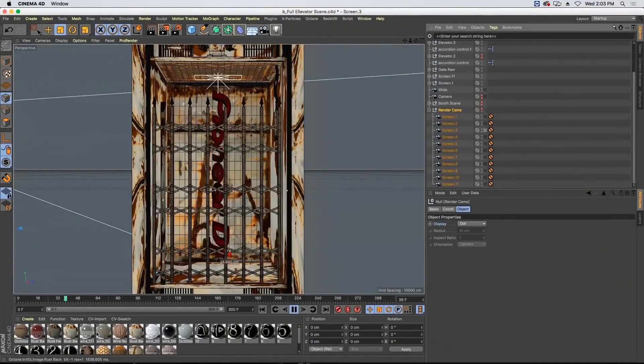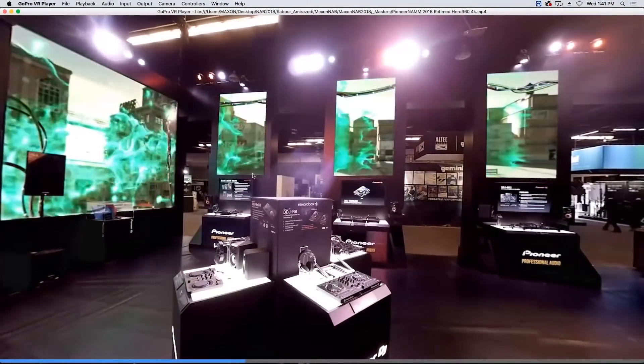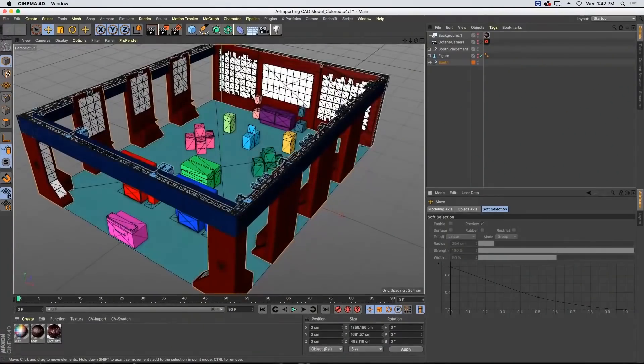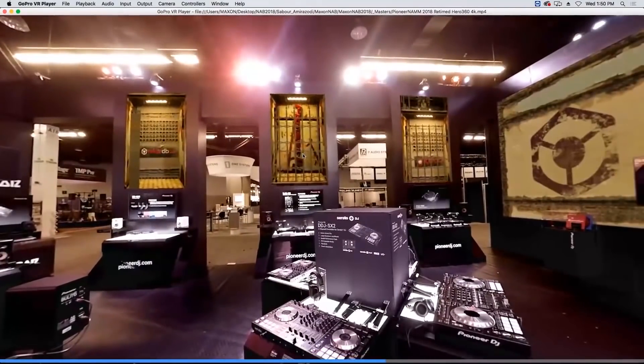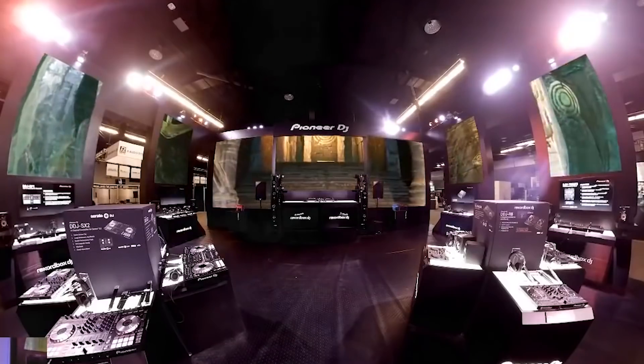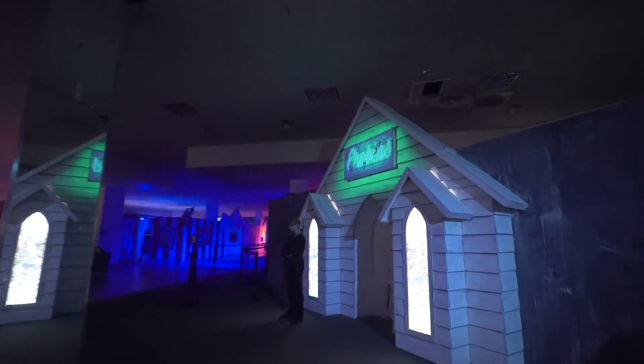I'm going to be showing how I break down an entire experience that we created for Pioneer DJ — a trade show booth that has 11 screens that are about a story and a half to two stories tall. It's a big, huge booth that puts people in a different environment, so when you're sitting at the booth you're suddenly transported into a pirate ship in the middle of the open seas, or a mansion with a bunch of magic going around.